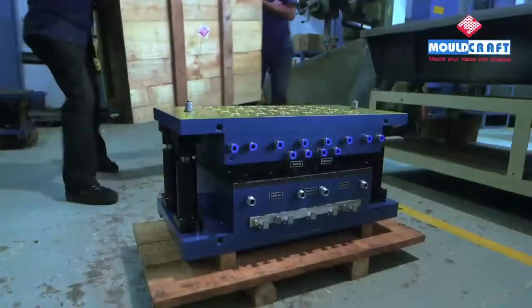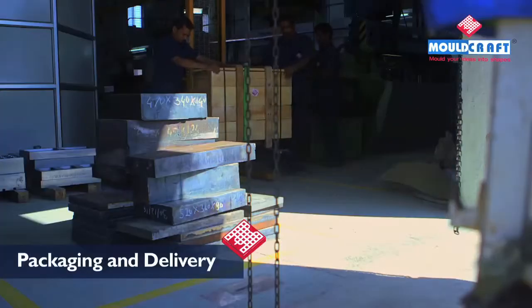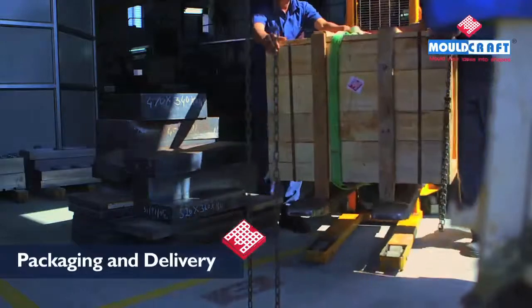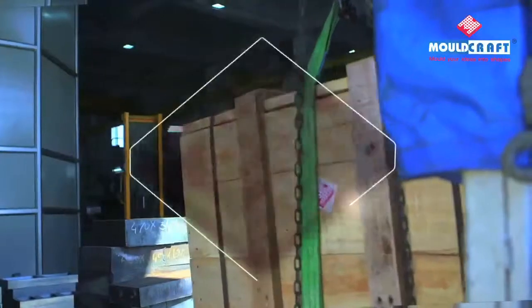All spares and mold components are packed carefully in good quality foam sheets and then put in wooden boxes with pallets. We ensure optimum packaging quality and a smooth delivery process.